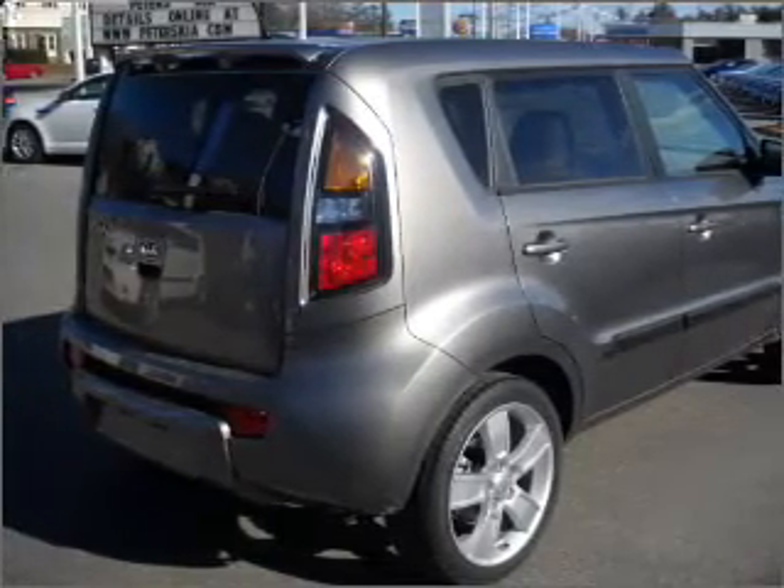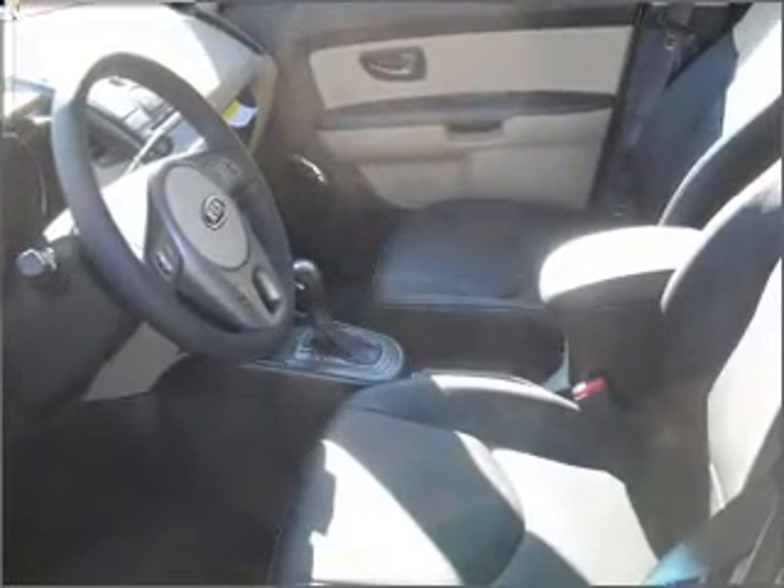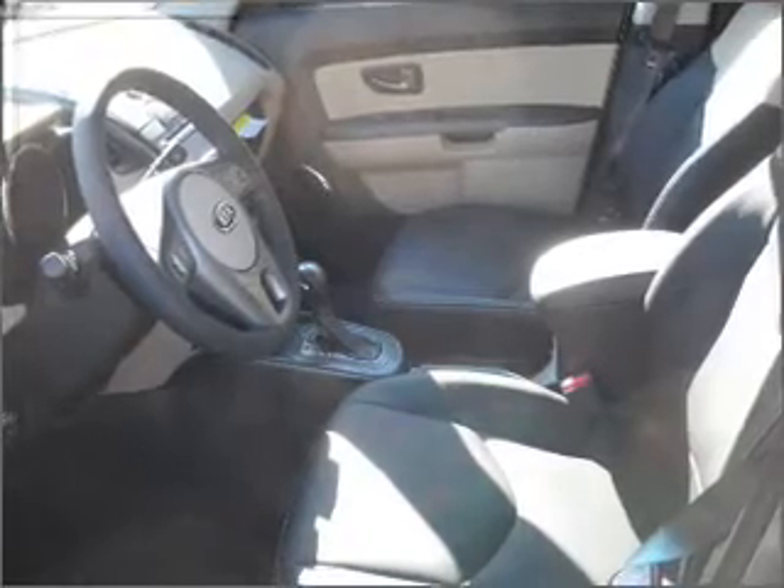Anti-lock brakes help you bring your vehicle to a safe stop. Indulge in the comfort of heated seats. Let the sunshine in with a sunroof. Memory settings are just one of the extras.